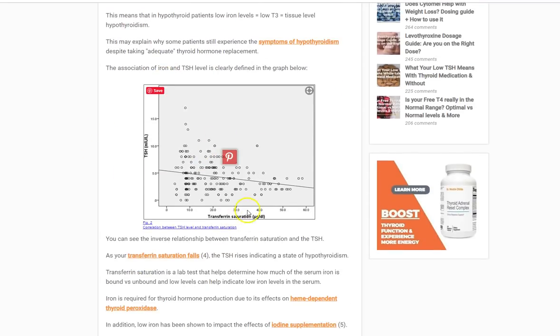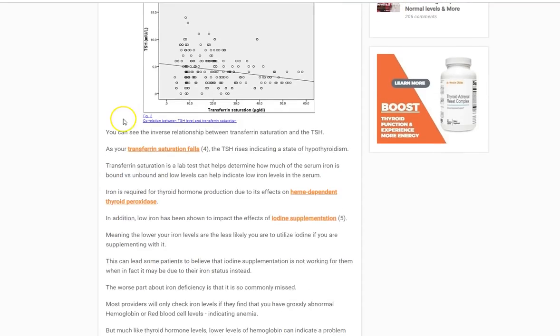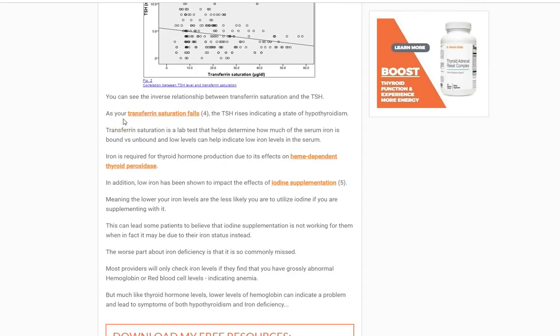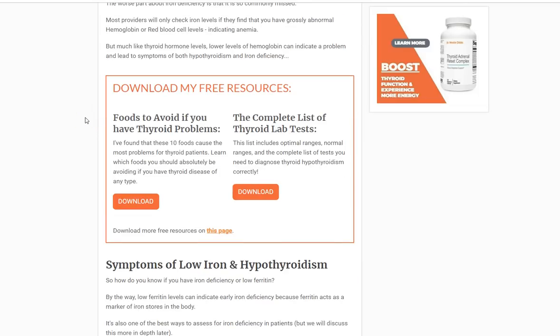Here's a graph which shows transferrin saturation on the x-axis and TSH on the y. Basically, the trend is that as your transferrin saturation decreases — which is a sign of low iron — TSH tends to increase, which is a sign of hypothyroidism. And lastly, if you don't have a sufficient amount of iron in your body, it diminishes the effect of iodine supplementation. If your iron levels are low and you're taking iodine, your body's not able to take that iodine and utilize it in the thyroid gland. So that's five or six reasons why the amount of iron in your body is really important for your thyroid.